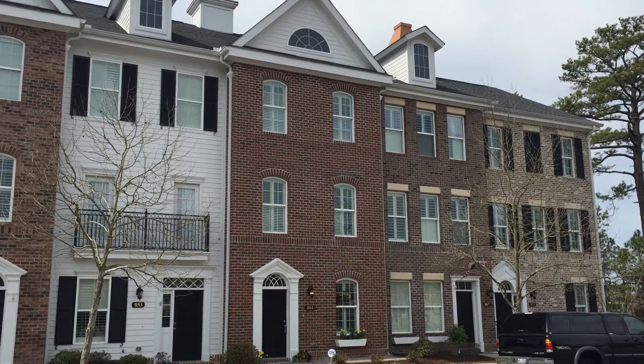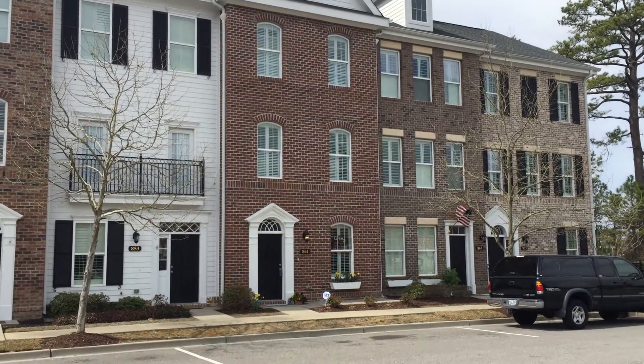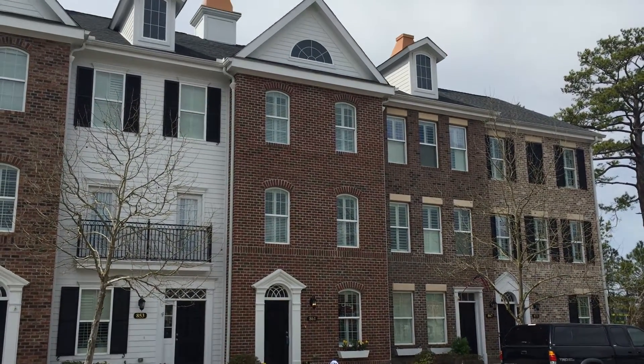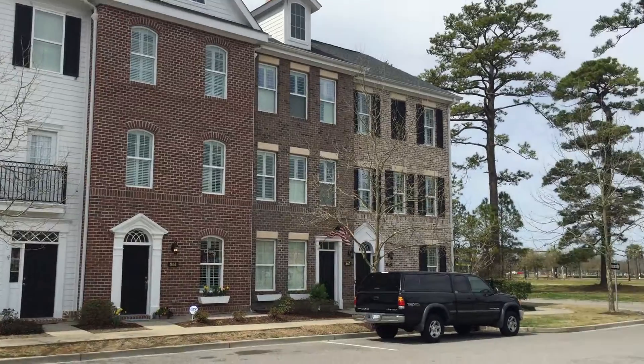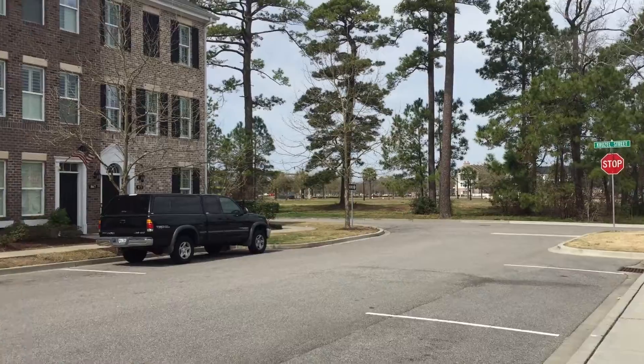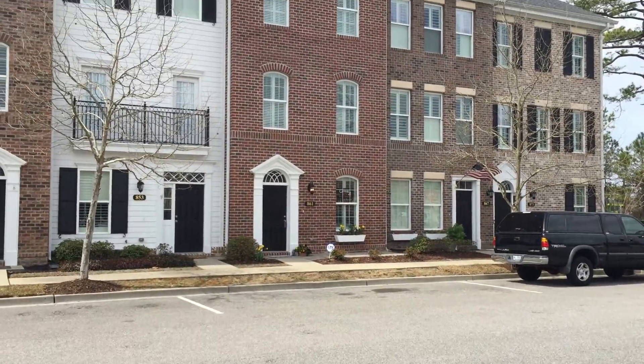It is a beautiful spring day in Myrtle Beach. We're here at Market Common. This is the latest listing, 861 Murray Avenue. Shops and restaurants are right down the street here, two blocks away from the King Street Grill. It's a nice easy walk.